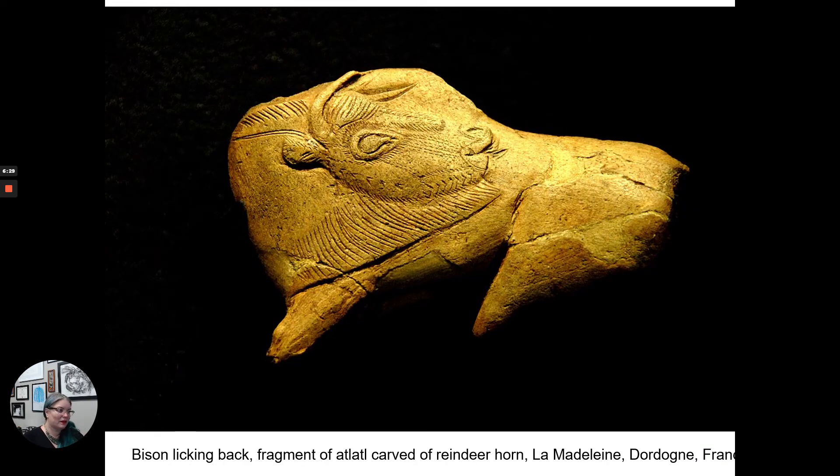Here's another bison — carved as the handle of an atlatl, one of my favorite words. One of the ways people hunted at this time involved spears. They created an extended handle for a spear — called an atlatl — that allowed you to throw it further, like a spear thrower. If you have a dog and one of those plastic ball-launcher things, that's a take on the atlatl. We have lots of remnants of atlatls, and on the handles they often carved animal forms. Some theorize this helped attract or call to that animal spirit for hunting, though it could have just been decorative. Look at the detail — his little face, turning around and licking a little itchy spot on his back.